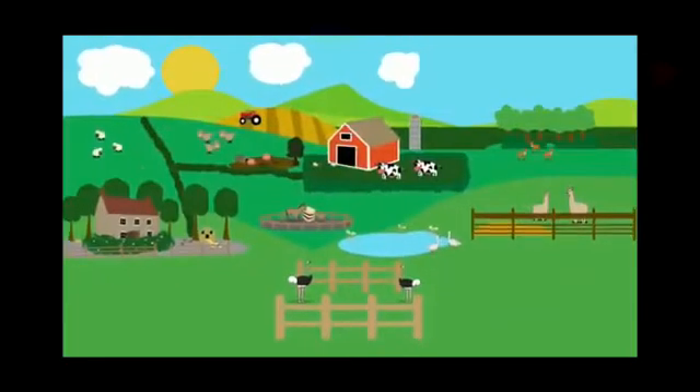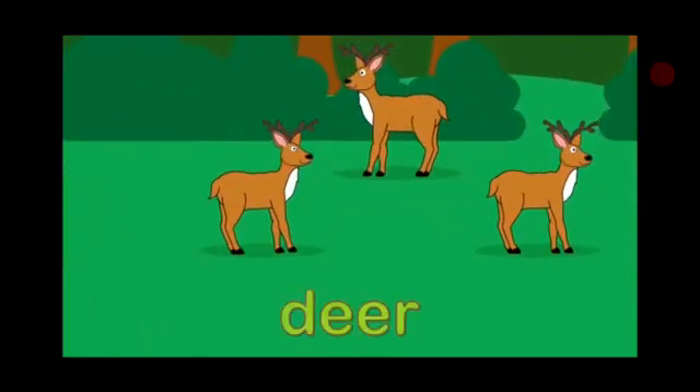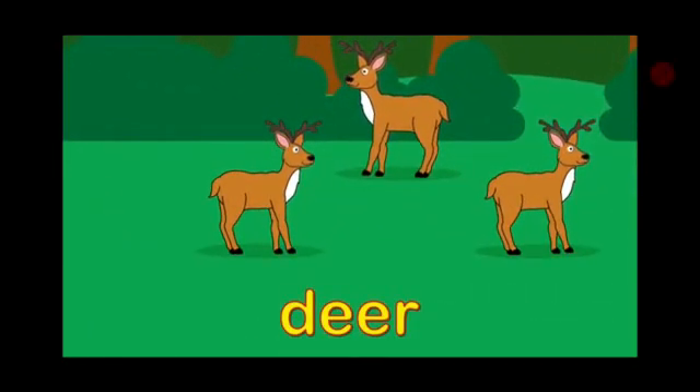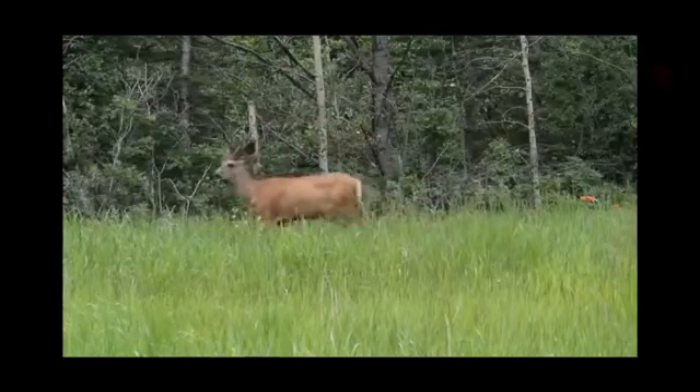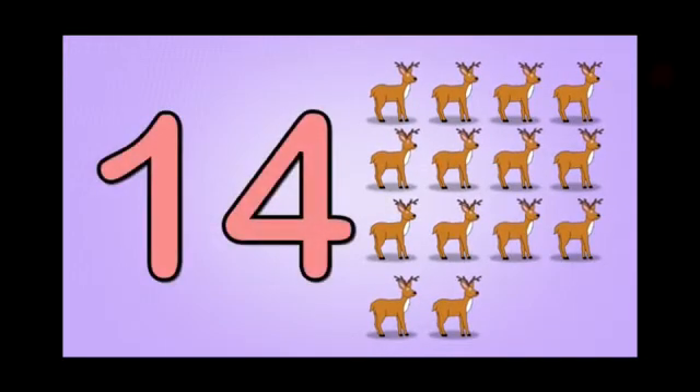And here comes deer. Where do deer live, children? In a jungle. See a deer in a jungle. And now let's count the deer. One, two, three, four, five, six, seven, eight, nine, ten, eleven, twelve, thirteen, fourteen. Fourteen deer.